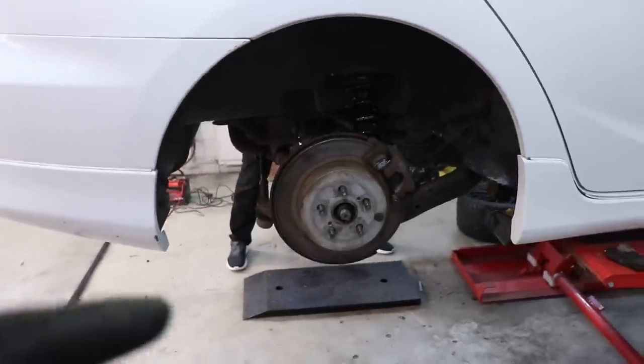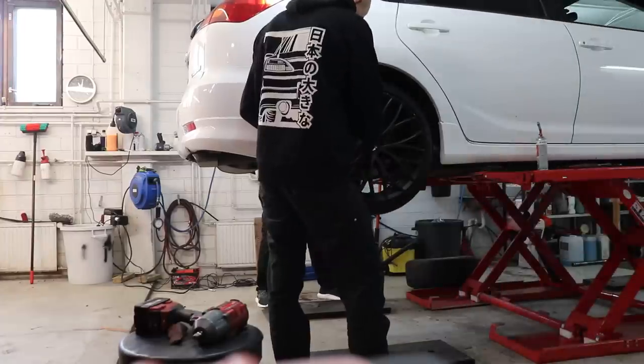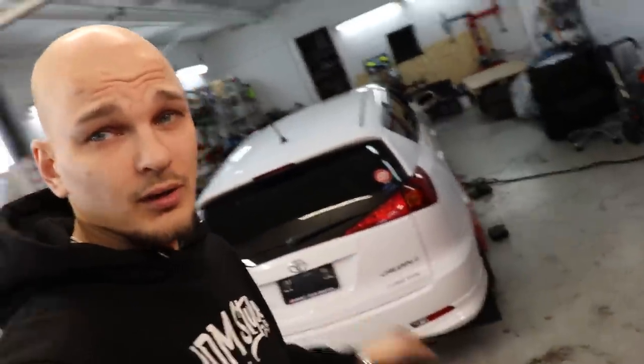Seuraaks vanteek kiinni ja sitten koea ajo vähän. Nää oli tosiaan sitten Camrin takapalat. Tossa on osanumero myös, jos joku haluaa tietää. Nyt on tästä aamusta tosiaan tuo takajarrun remppa tehty. Ja seuraavaks koea ajo siihen ja jatketaan päivää.